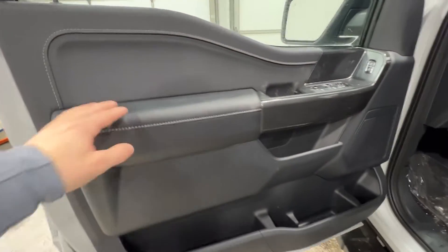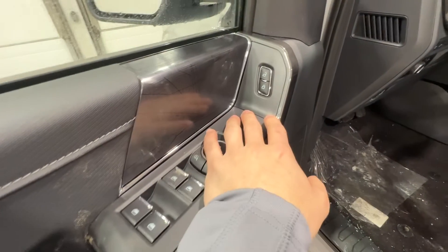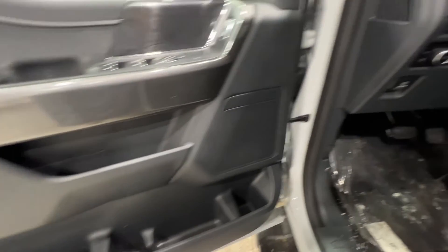And if we take a look at the door panel, we have nice soft-touch material all the way around. We do, of course, have all the power controls for the windows, mirrors, and locks right up top. Lots and lots of storage there in the door.